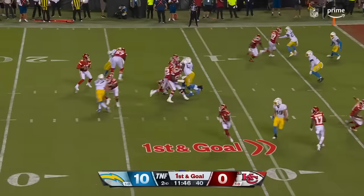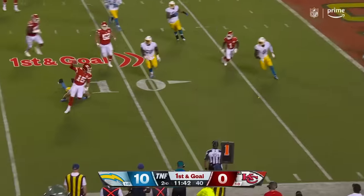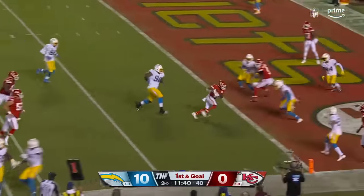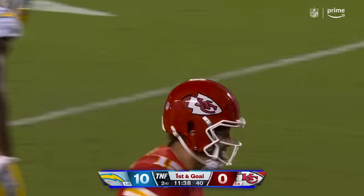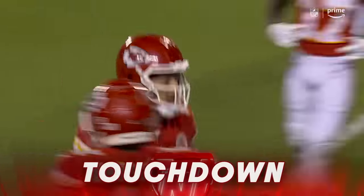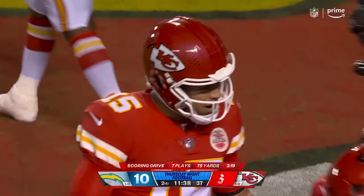First and goal. Mahomes flushed out — can't get him. Sidearms it for a touchdown. So you think you have him and then you don't — avoids the tackle and just throws a sidearm fastball for the touchdown.